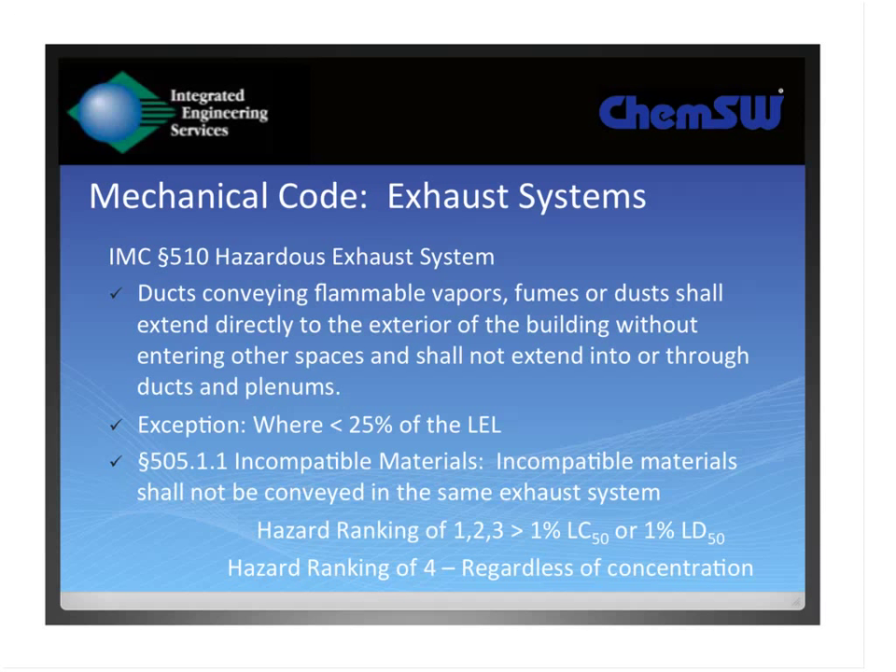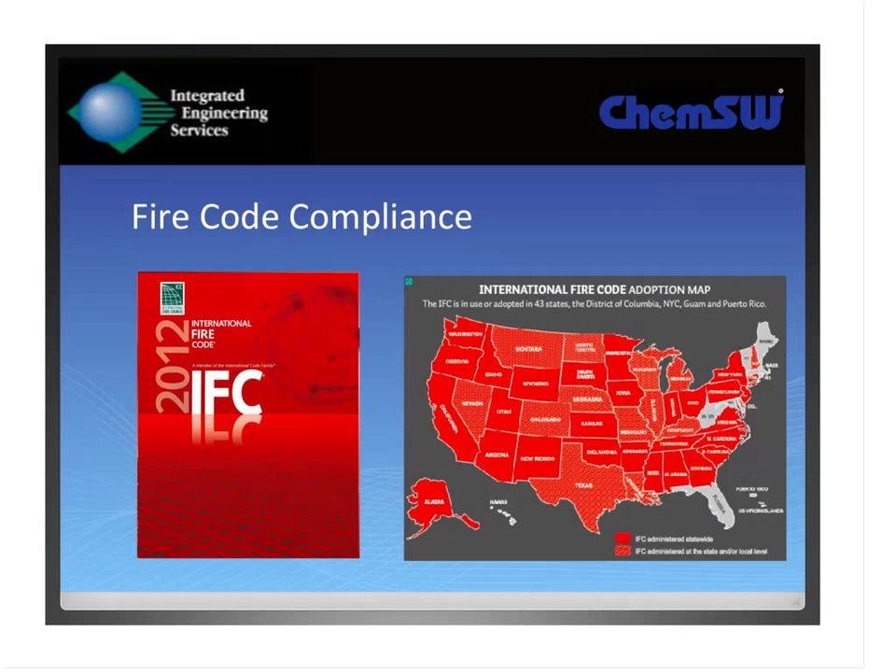Mechanical engineers need to be aware of the hazardous materials the facilities are using in order to design their systems appropriately. Under the international code, if it's an NFPA hazard ranking 4 material, you cannot co-mingle exhaust systems from multiple rooms or multiple laboratories. The fire code ties into the building code, and they're meant as companion documents. We rarely see a jurisdiction that employs the International Building Code that doesn't also adopt the International Fire Code, and the adoption pattern throughout the U.S. is similar — either a statewide model code or adopted jurisdiction by jurisdiction.